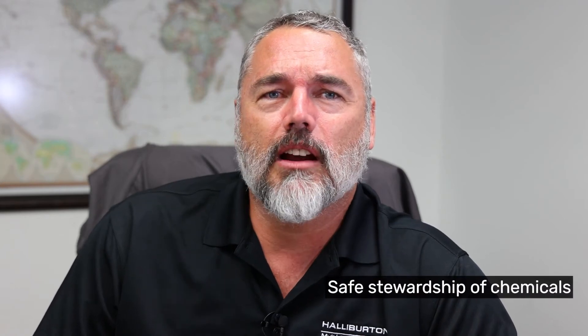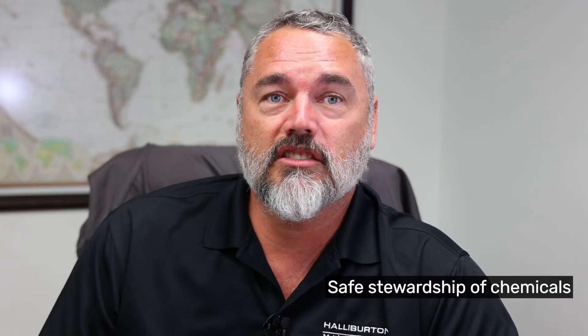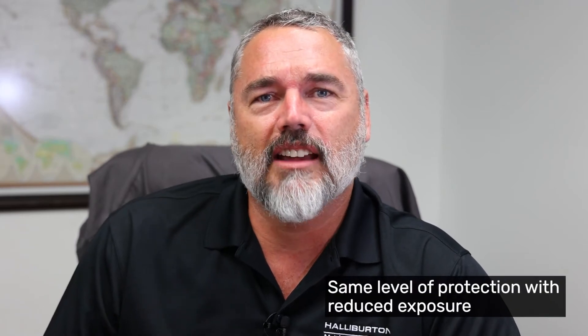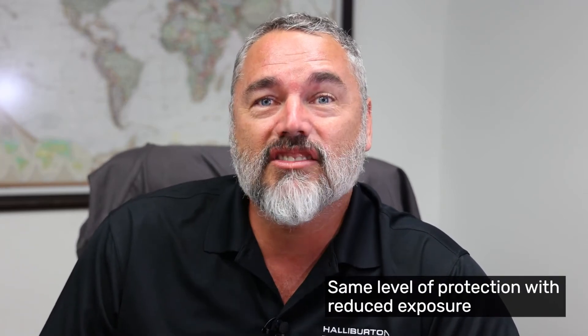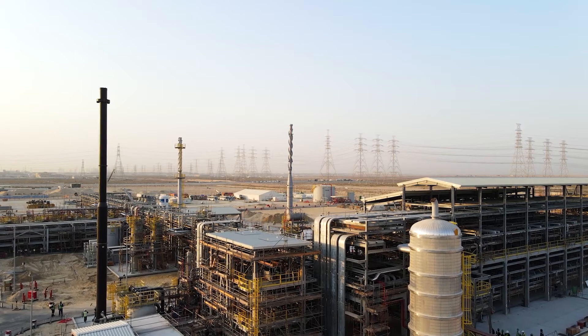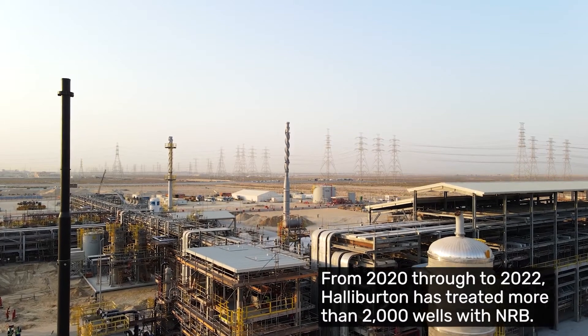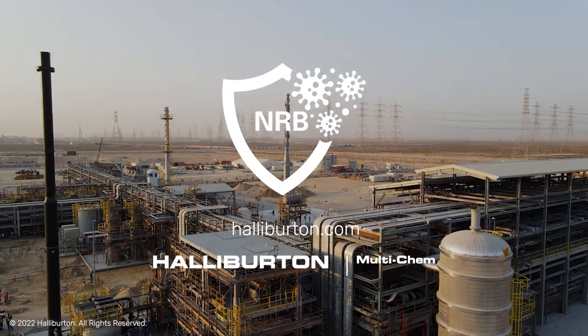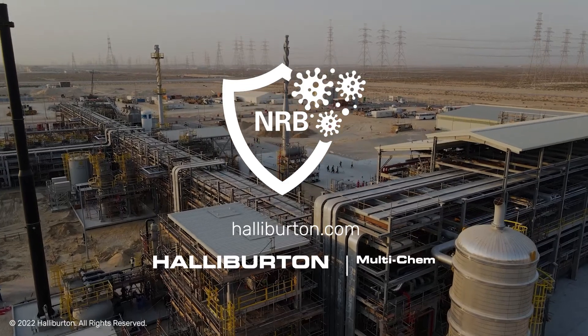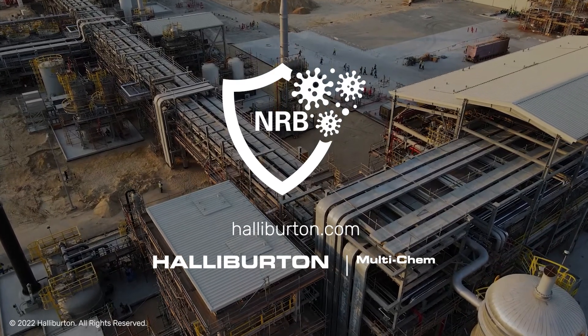We are proud of our successful history of safe stewardship of chemicals in the industry, but also proud of this important development that serves to further deliver on our promise to be a safety partner to the public, our customers, and our employees. The NRB program provides the same level of protection for your assets with reduced exposure to the more hazardous effects of traditional biocides, without affecting service quality or performance. Multichem has an exclusive patent on this exciting technology, and we have treated thousands of wells successfully. The NRB system is a cost-competitive alternative option to the most common biocide programs. Today, operators are reducing overall HSE and ESG risks by eliminating biocide or reducing their overall cost to treat.